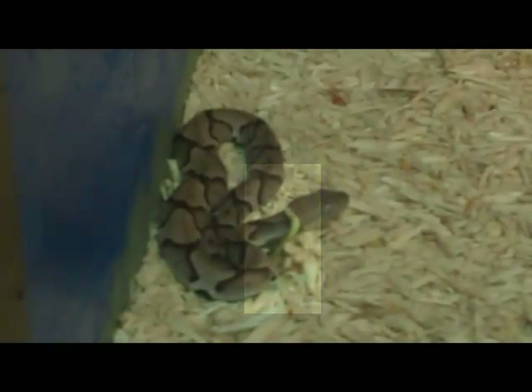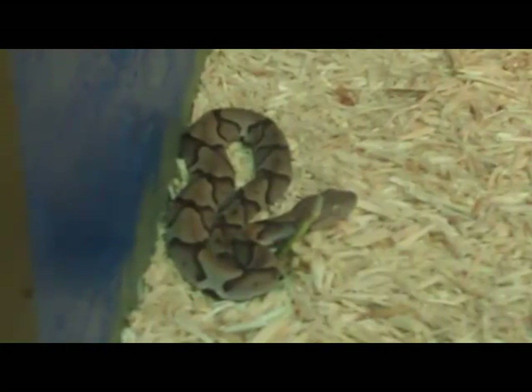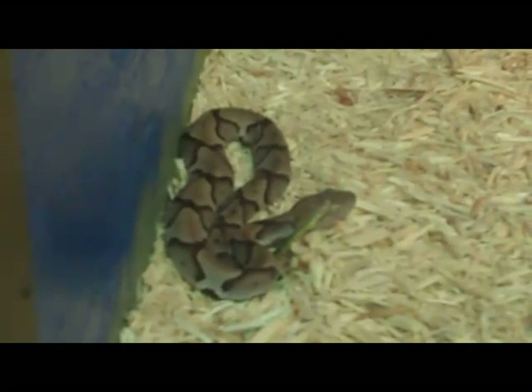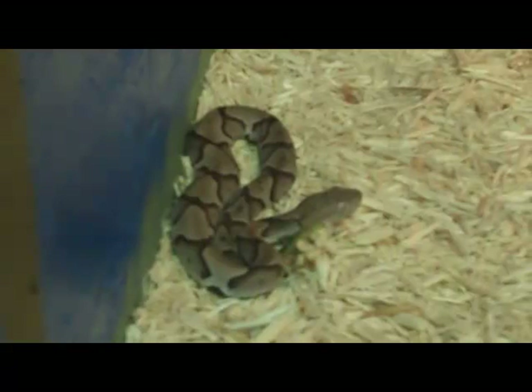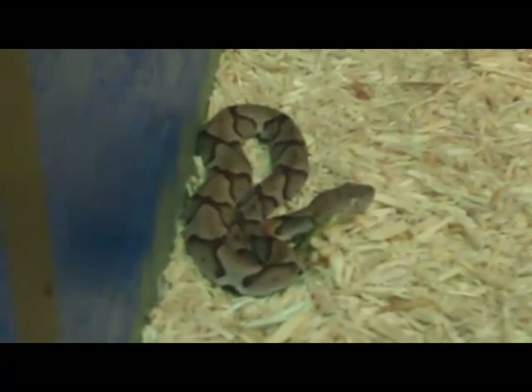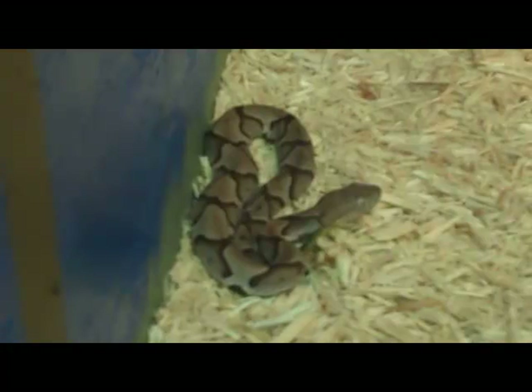It would twitch its tail and attract the food item, bite the food item injecting venom, and wait for the food item to die, then track it down with its stereoscopic sense of smell and eat it. Caudal luring in the Agkistrodon contortrix.